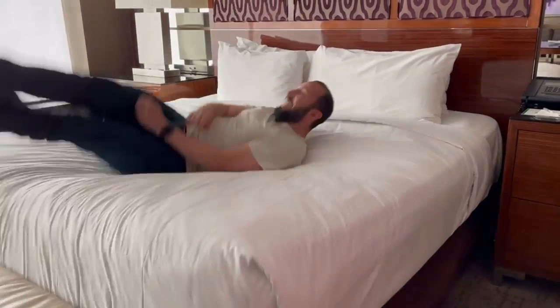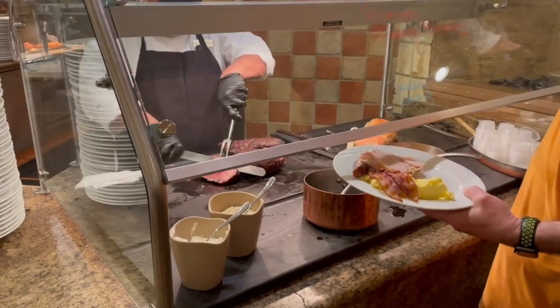If you guys are looking for an MGM Grand tour, you're in the right place. We're going to check out the rooms, the pool, the buffet, and all the amenities here, so just keep watching.